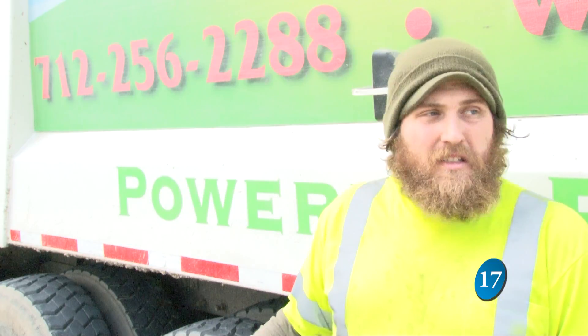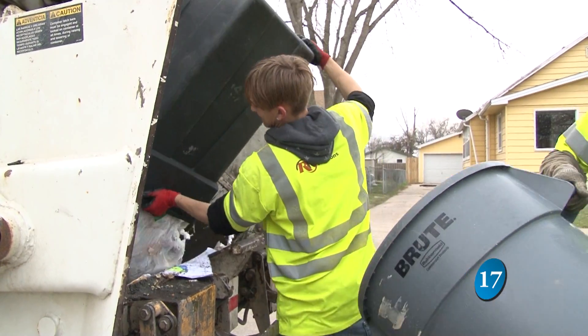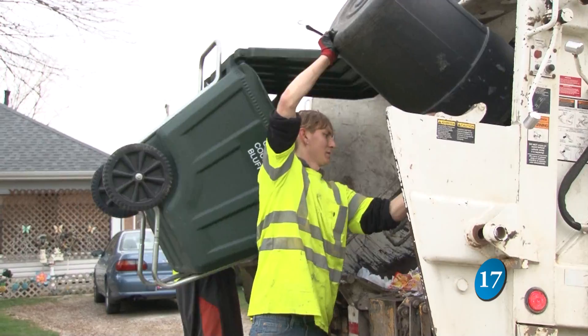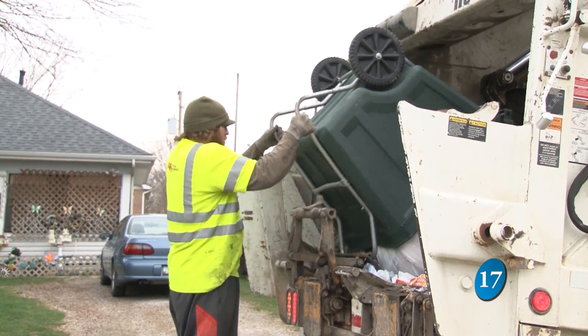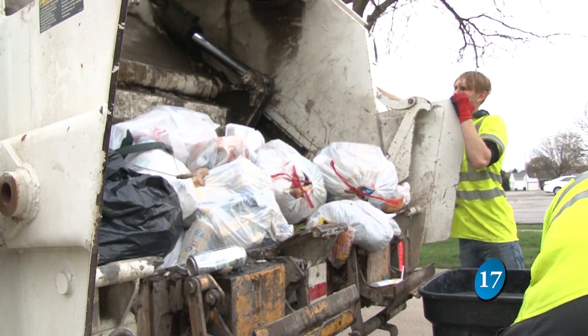It's about 20 houses per block. Furler says working this job, he's seen it all — deer carcasses. That's kind of a shocker when you just dump the cannon and there's dead deer and blood all over. For Furler, it's just another day of work.